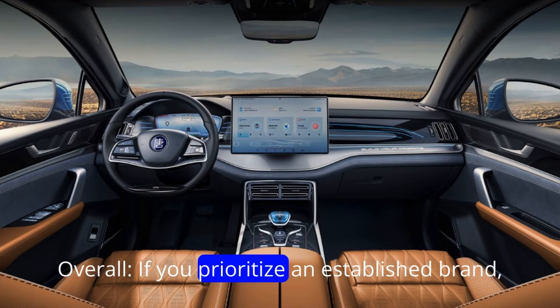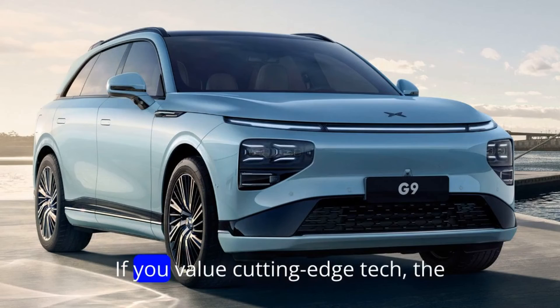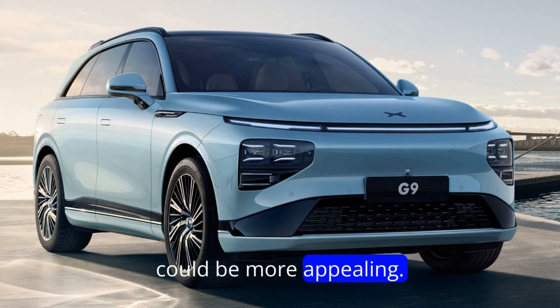Overall, if you prioritize an established brand, flexibility with a gas engine, and potentially faster charging, the BYD Tang might be your pick. If you value cutting-edge tech, the longest possible electric range, and a modern design, the Xpeng G9 could be more appealing.